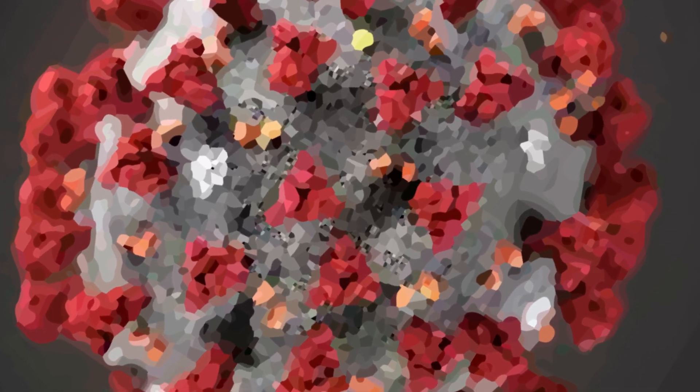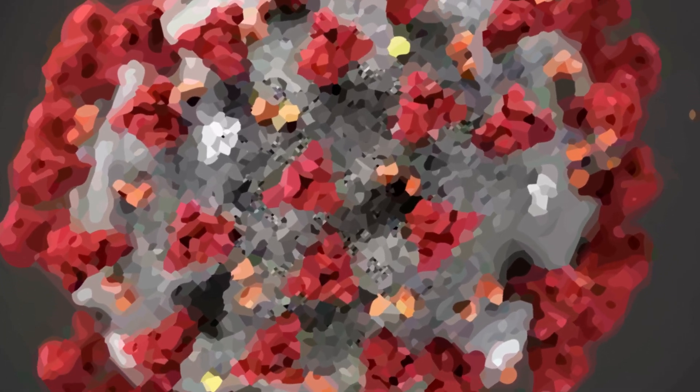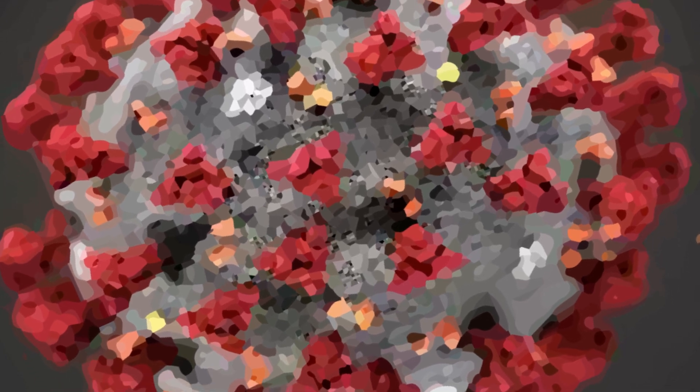The coronavirus is not a single virus, but it is a family of viruses. They get their name from how they look under the microscope — like wearing a crown.